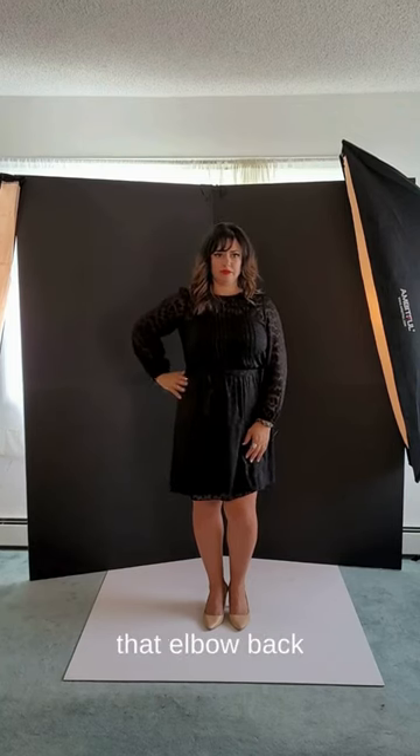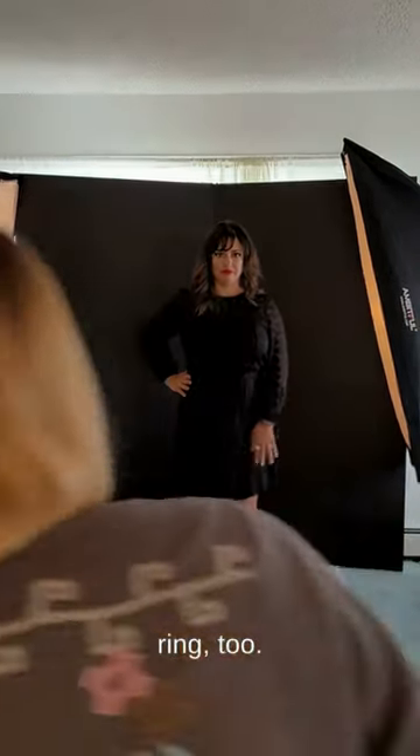Your hand is great. I'm going to have you bring that elbow back and roll the shoulders forward — yes, perfect. Your other hand is good. I love that ring too, that's really pretty.